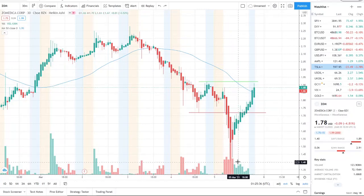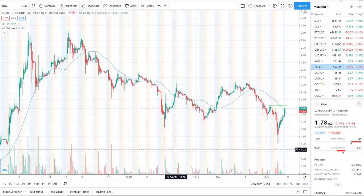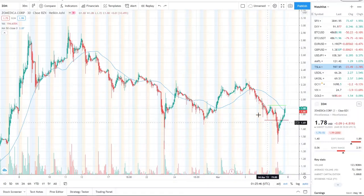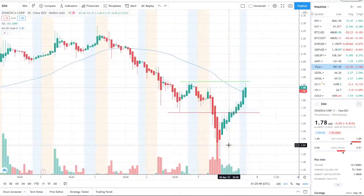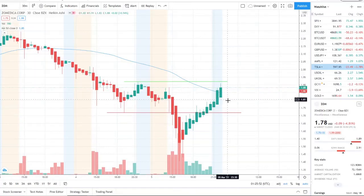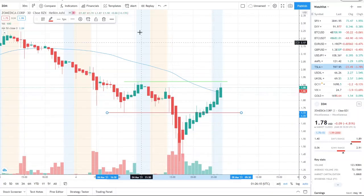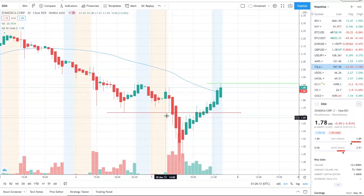So here we are. ZOM, Zomedica Corp, has been pulling downwards with the market. It hit a low today of 141, and the lowest point we've seen it reach is down at 133. So 133 is definitely the support level that needs to be broken through if we want to see this fall any lower. We saw it pull back up pretty fast. Our support from yesterday at 172 is super important — I would use that as a midway point between where the stock currently sits and the next support level.